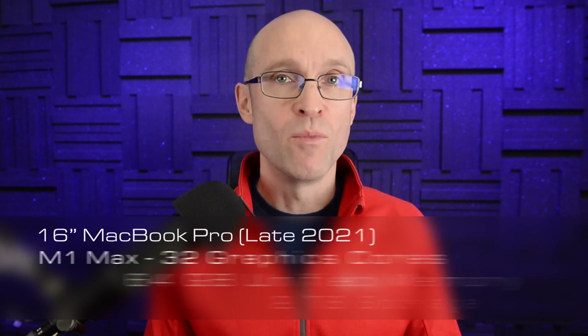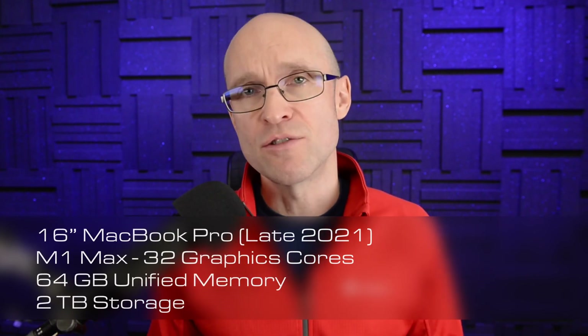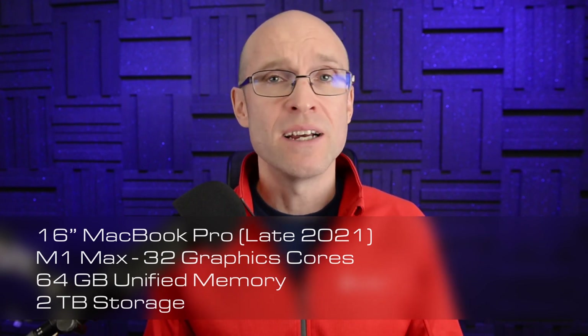We're going to be comparing three systems today. The M1 Max in a 16-inch MacBook Pro chassis, 32 graphics cores, 64 gigabytes of unified memory and 2 terabytes of storage. I went all out on this one since I'll be using it for development and video editing.